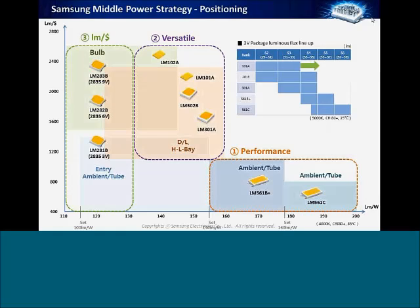This is the actual roadmap and product positioning of our mid-powered devices. You can see that the LM561B+ and the LM561C are positioned in our performance category. We also offer a versatile category — high flux devices for downlights and high bays — and then a lumens-per-dollar economy category for our LM283B family and 281B, which are used for more entry-level lighting, ambient tube, and low-cost bulk applications.